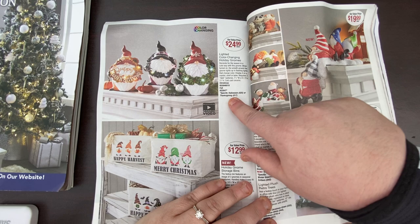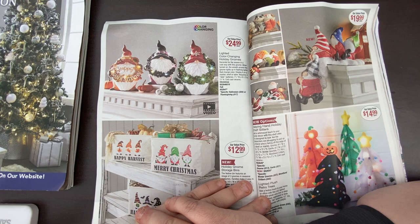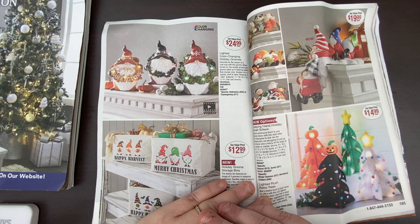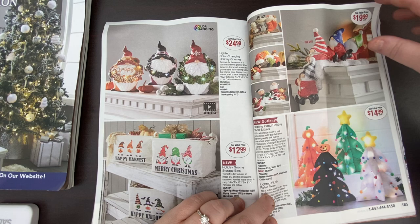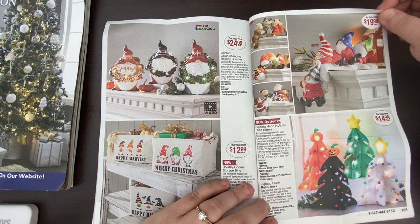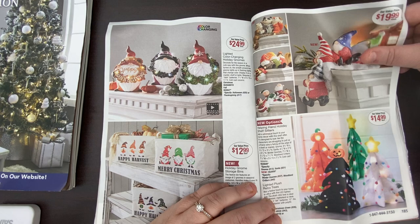Color-changing holiday gnomes — Christmas and fall, so you could change them. It's Halloween or Thanksgiving, or Christmas. And the gnomes — there's a lot of gnomes. They're making so many gnomes. I'm new to gnomes so I love them, but then they're going to get old eventually — but I still think they're adorable.